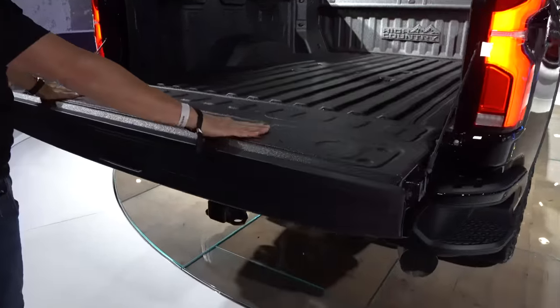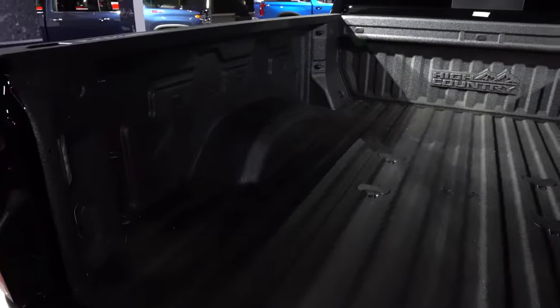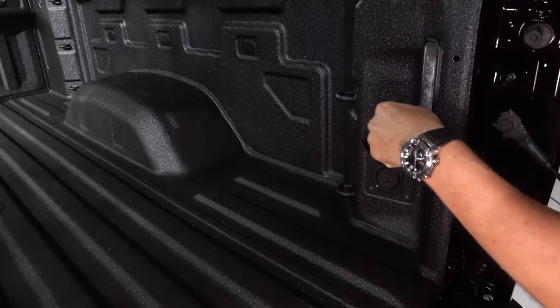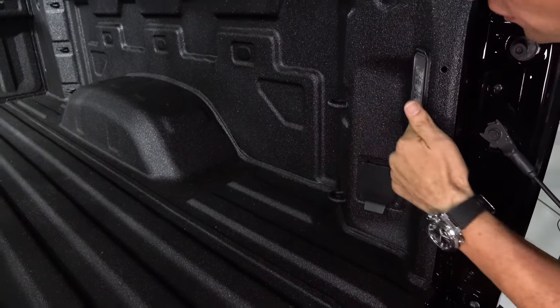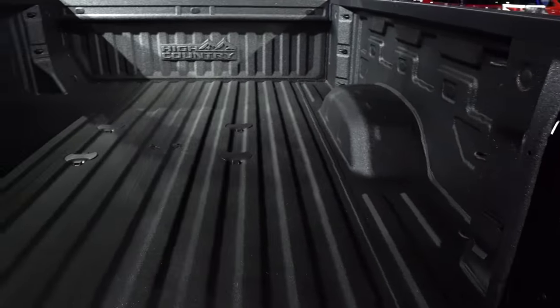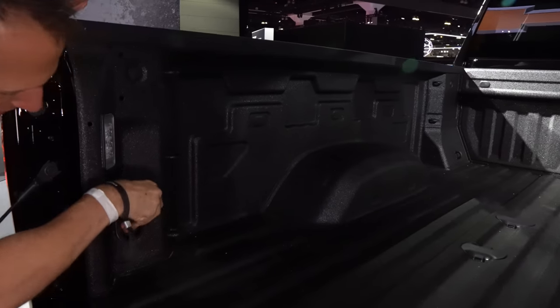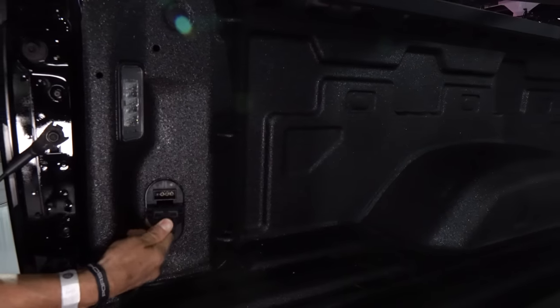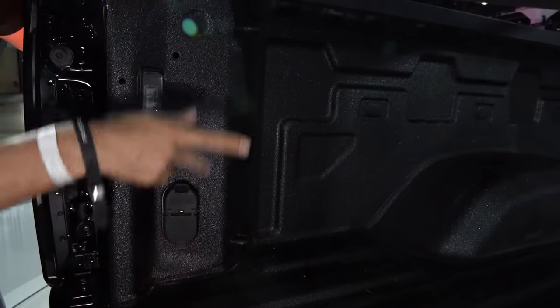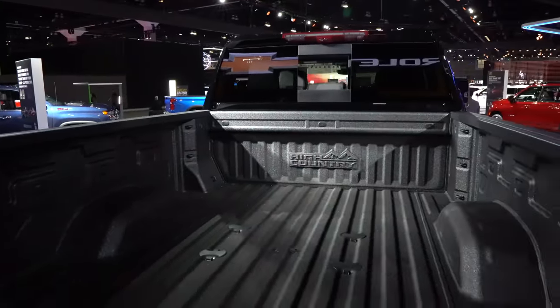The tailgate has a soft release. It has a nice bed liner in it. Of course, you're going to have all your tie-down locations on the passenger side. We have our power source and interior LED lighting. On the driver's side, we have more accessibility. And then you have that power sliding rear cab window.